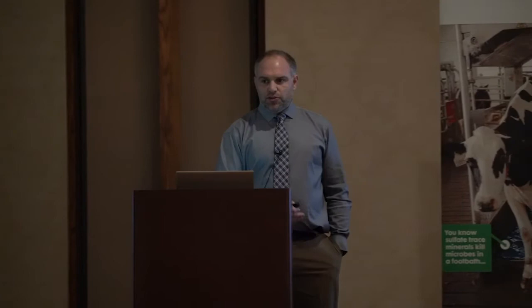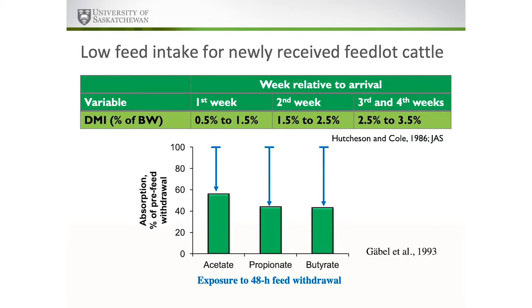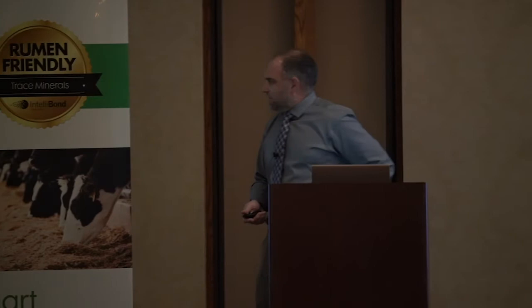On the beef side, or with cattle moving across locations, we have another stressful impact from transportation. Data on dry matter intake for feedlot cattle by week of placement shows that during the first week on arrival, they're eating only 0.5% to 1.5% of body weight — as low as 25% of expected consumption — gradually increasing over time. So we have a number of production scenarios where cattle experience low feed intake for roughly five to seven days.